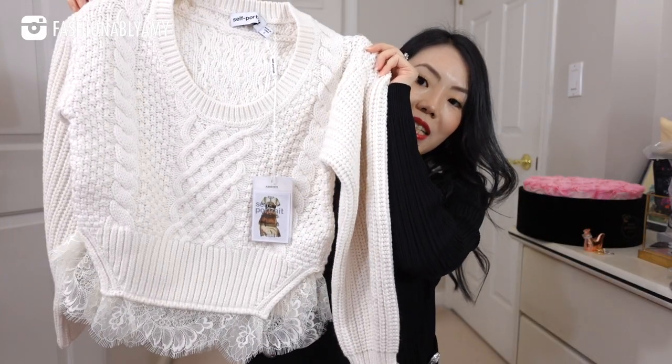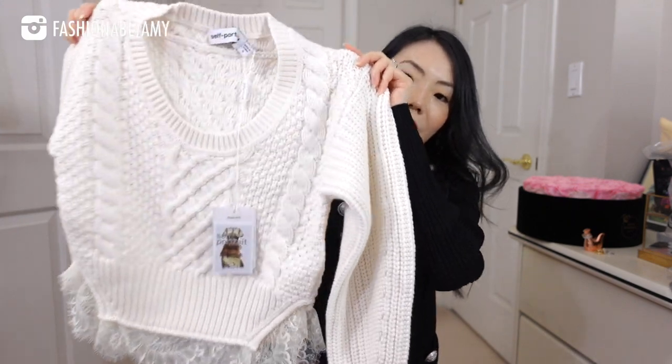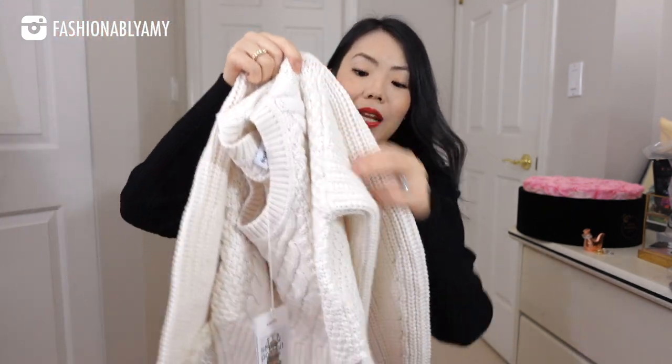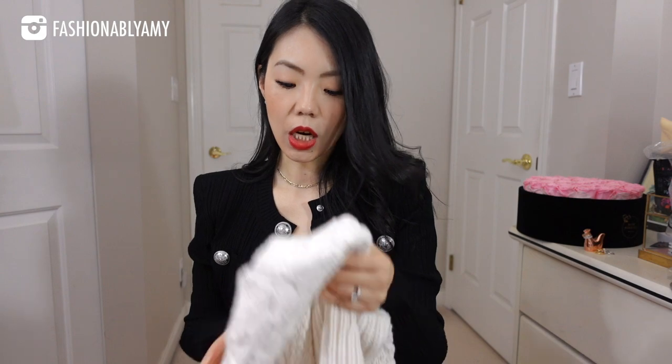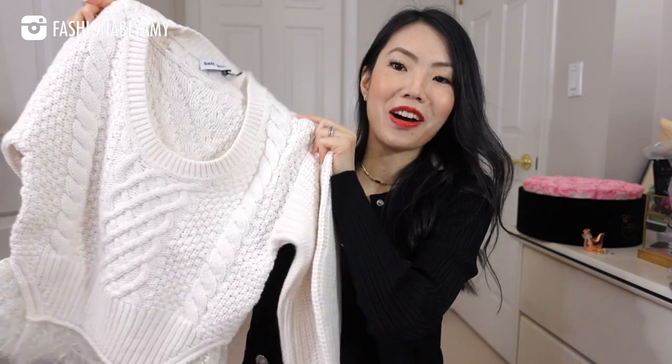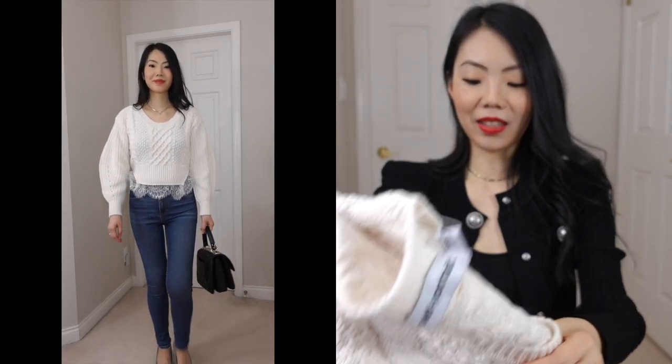It's a crop sweater with lace detail on the bottom. I really like the little cutout on the side and it also has these puff sleeves. Very in trend. Very similar material to the red cardigan — probably the same material. It looks like it would be a pretty comfortable fit — a little loose but not super loose, and slightly cropped. Really nice color too — the winter whites.